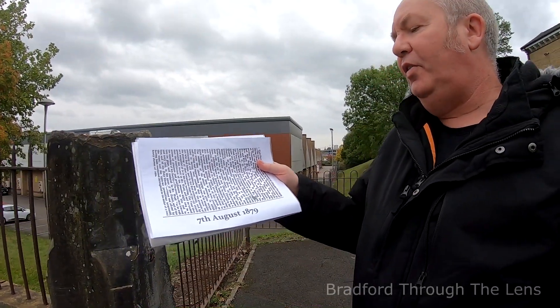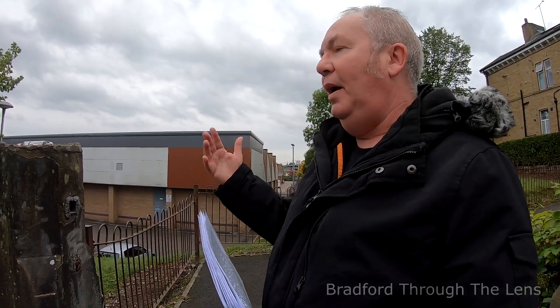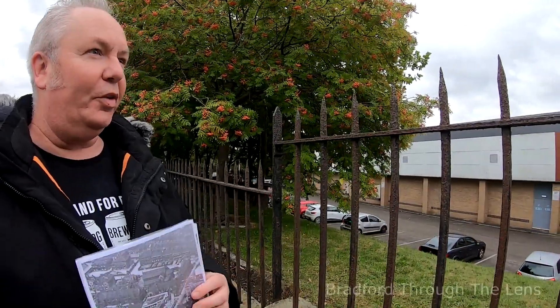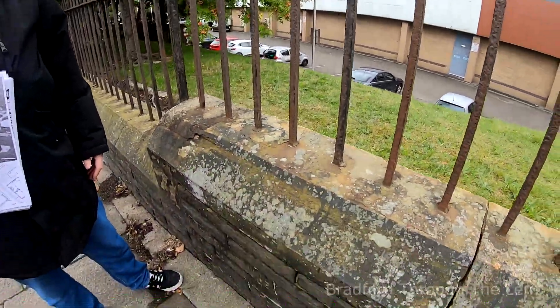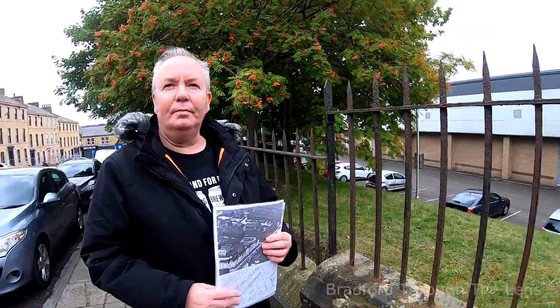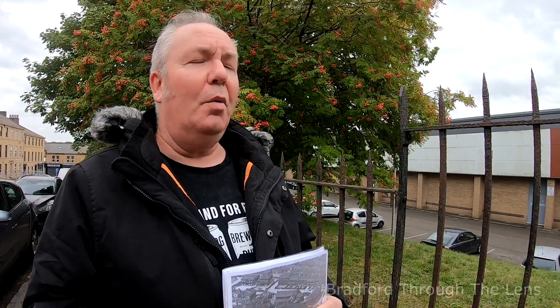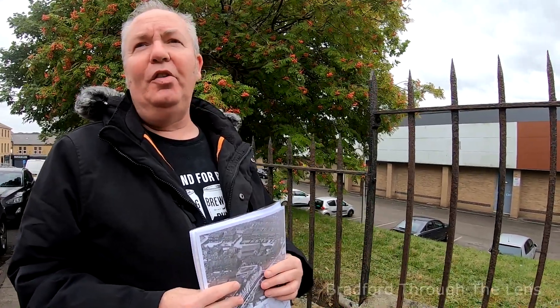A couple of months later, on the 7th of August the same year, the foundation stone from beneath the original Christ Church was brought up here and placed within the foundations of the second church. The congregation continued until 1940, when services at the second Christ Church stopped and the congregation moved to St. Paul's Church just around the corner. The church itself was demolished, I think in the 1960s, and whatever happened to the foundation stone is anyone's guess — it likely ended up in landfill during excavation.